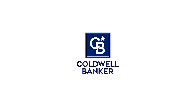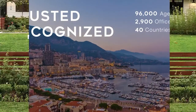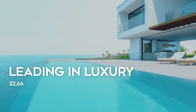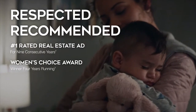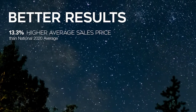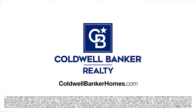For 115 years, Coldwell Banker has been there for you. A distinctive name with a remarkable legacy. Trusted. Recognized. Proven. Powerful. Guiding with confidence. Leading in luxury. Respected. Recommended. Helping you connect with millions of buyers online. More selling exposure. More opportunities to sell. Better results. Coldwell Banker — guiding you home since 1906. Visit coldwellbankerhomes.com.